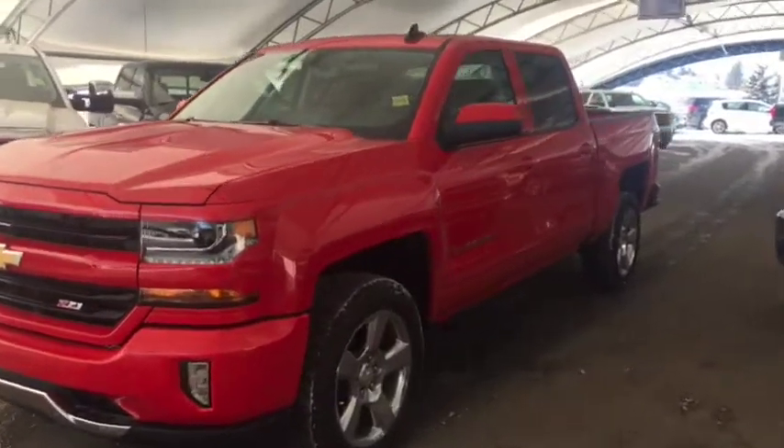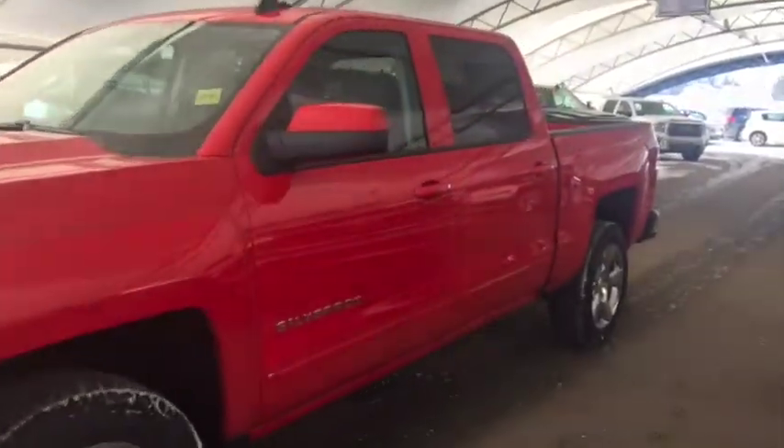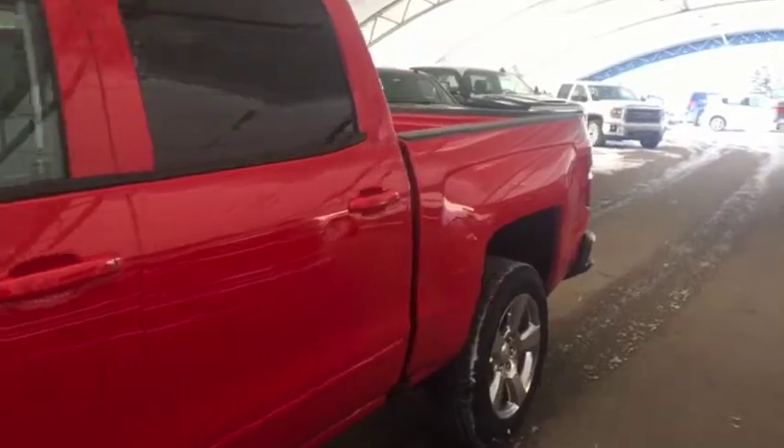Welcome to Davis Chevrolet. This is a 2018 Chevrolet Silverado in the color red.